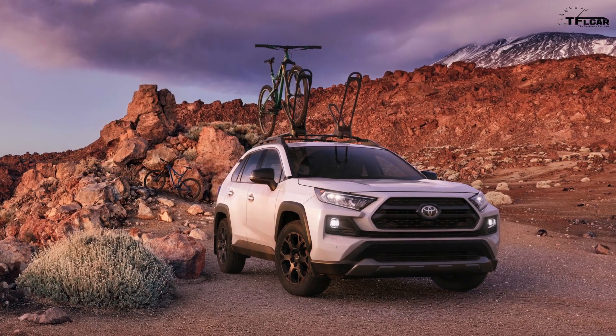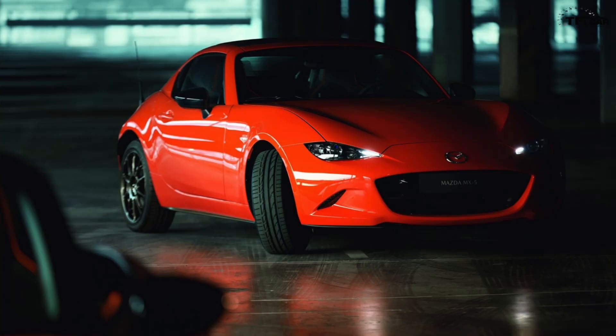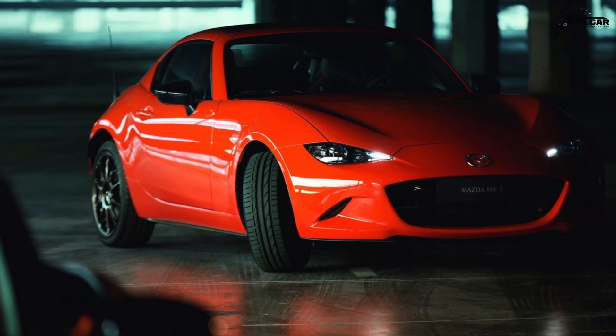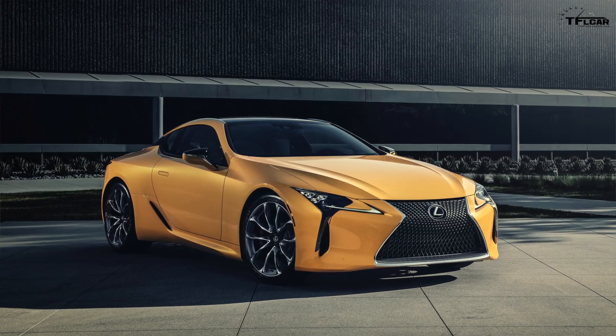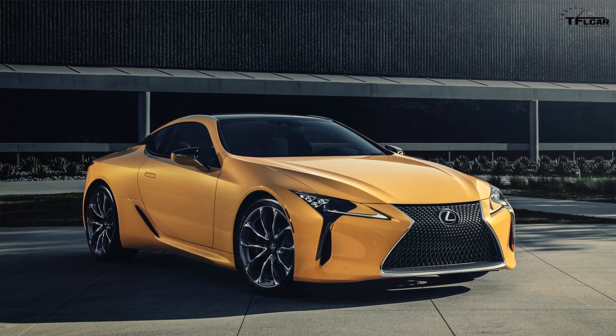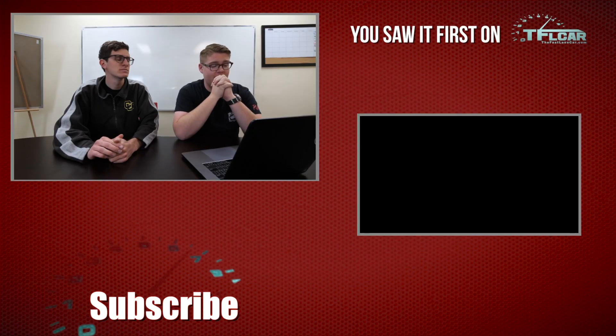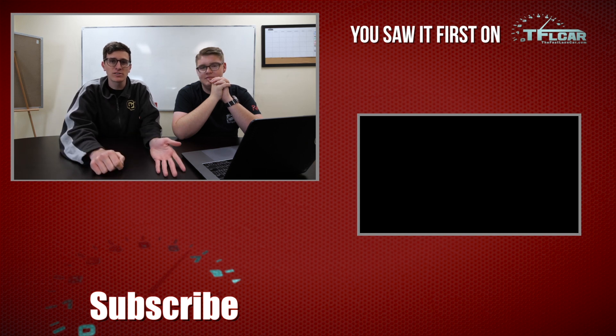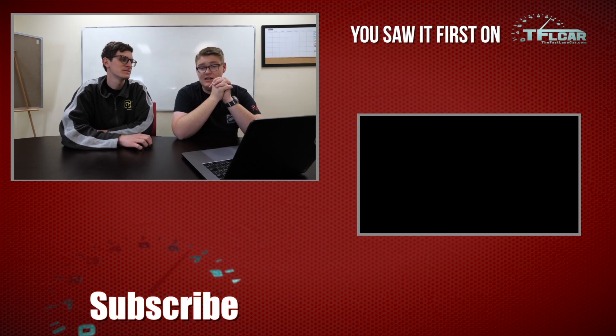Those are the top five and a bonus standout cars from the 2019 Chicago Auto Show. Tommy, which one are you taking home? Probably the Mazda — the little orange Miata. I like all the go-fast goodies, the limited trim, and the color. For me, I'm not usually a fan of yellow cars, but that LC Inspiration Series does it for me — the yellow paint is fantastic and it's a loaded edition. Drop a comment below and tell us which of these standout cars you'd like in your driveway. For the Fastlane Car, I'm Mike and I'm Tommy. We'll see you guys next time.